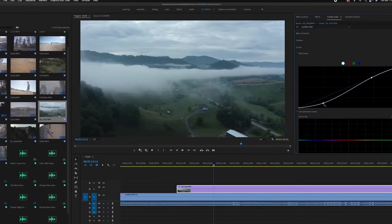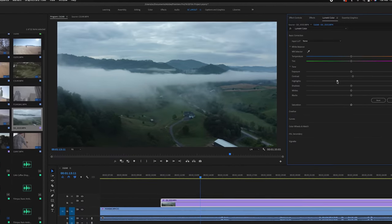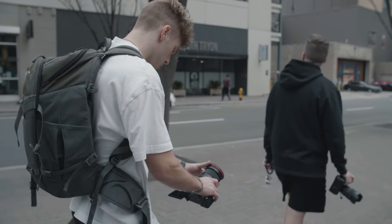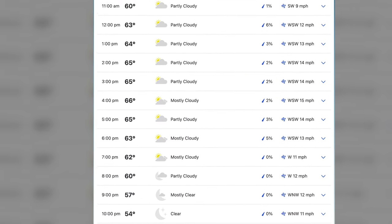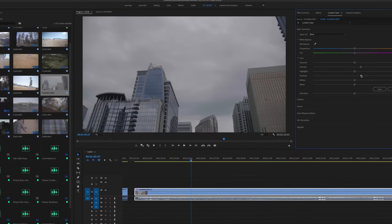Color grading with a cloudy atmosphere is so much fun. You can be more flexible with settings and try out different looks since the super flat image gives you the capability to do that. So if you're planning a shoot day in the middle of the day, try and wait for a cloudier day so you can have a nicely exposed image and more creative flexibility both while shooting and in post while color grading.